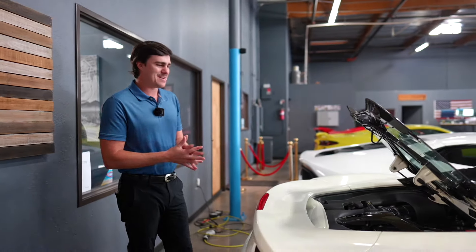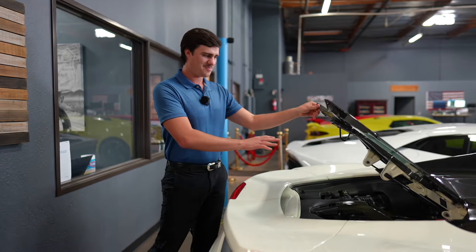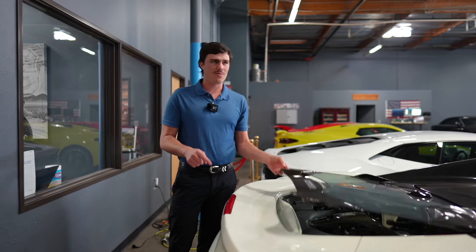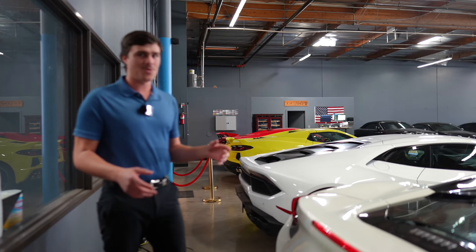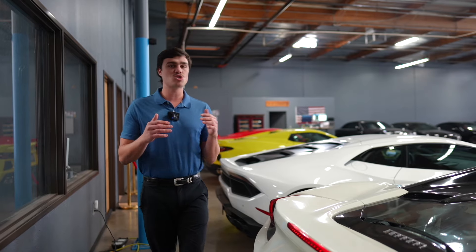They just look so clean. Something about Ferrari's engines just feels really, really good. The Ferrari does a very good job with their engines. Something I really like about Ferrari is their transmission. The shifts on the 488 are just so, so fast.